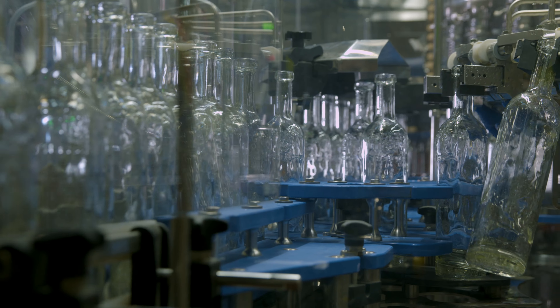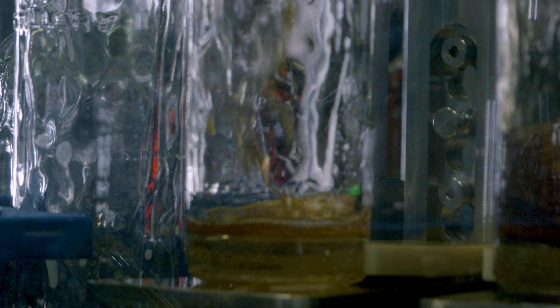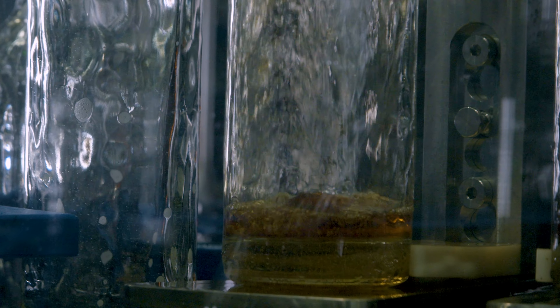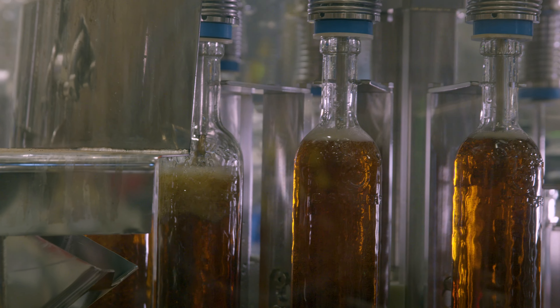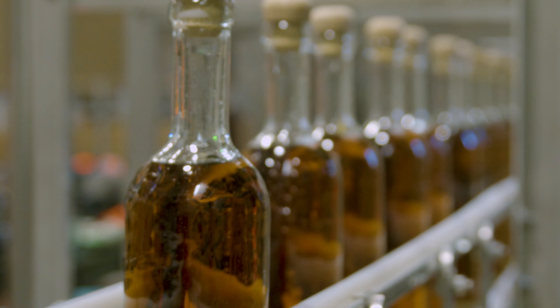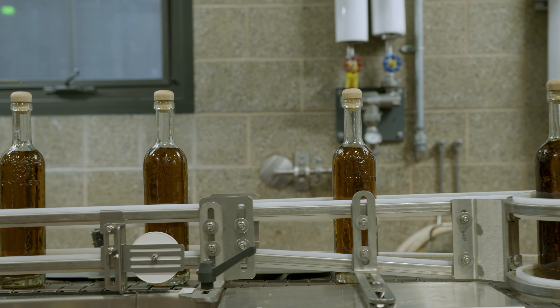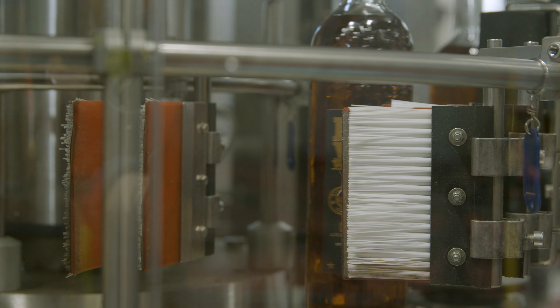Our Fogg filler as it sits right now fills our 750ml bottles at 35 bottles per minute. We are able to get our 375ml bottles filled at 50 BPM, which has been great for us to be able to scale up on our portfolio. We can now adjust our BPM to allow us that higher output and also be able to throttle the line based on if we have a higher touch product or we need to change up the output of the whole packaging line.